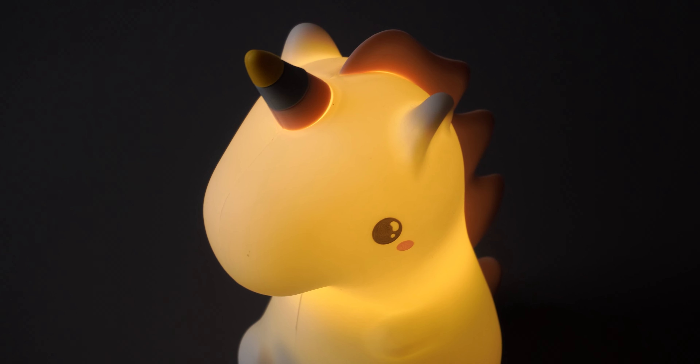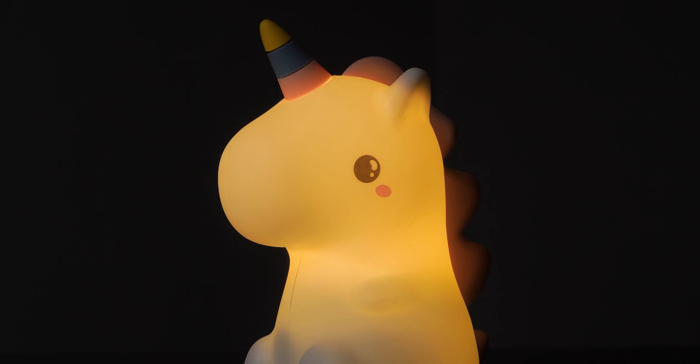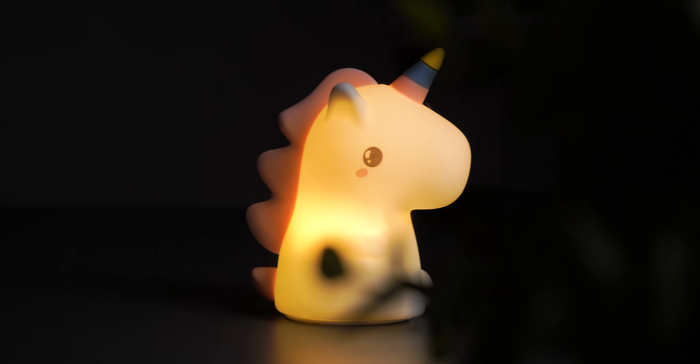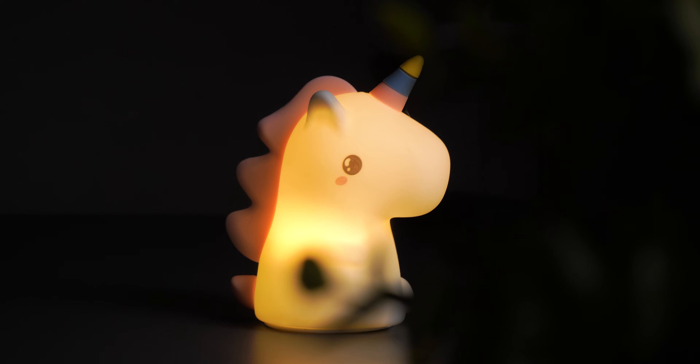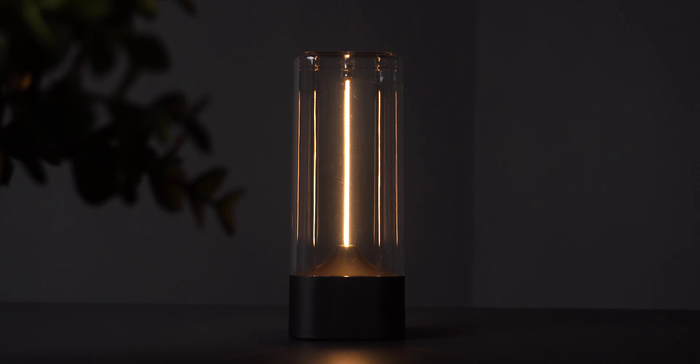If you want it to stay in a consistent color, change the color and gently place it on a surface — don't tap it unless you want to change the color. This will be a great gift for kids, especially to keep next to a study table. At just 900 rupees, this is definitely cool.